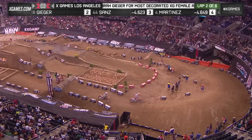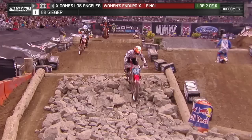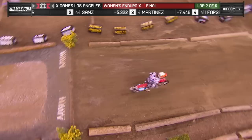Look at the gap she has developed already. So Tara Geiger in first, but Laya Sanz has already moved through into second place ahead of Casey Martinez. Look at the difference between Geiger at the left of your screen already in the rocks, and then Laya Sanz who's fighting her way through this. I wouldn't count out Laya for sure — she is going to be methodical and she is very comfortable with her bike.